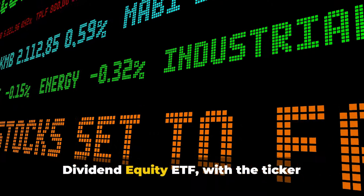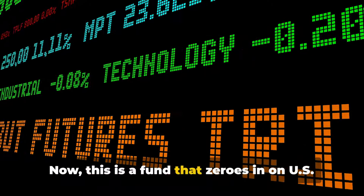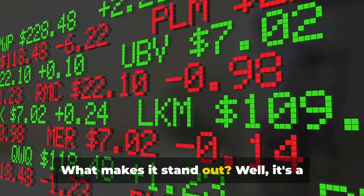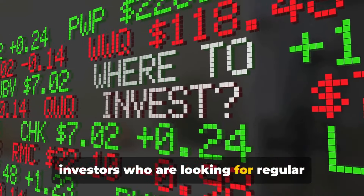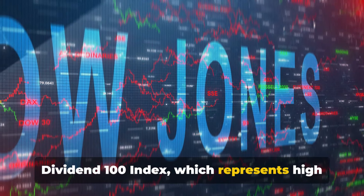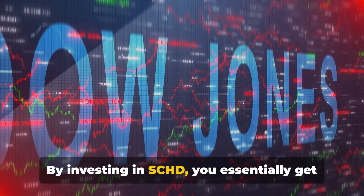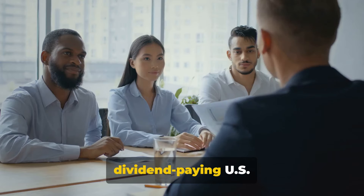Moving on to our second ETF pick, we have the Schwab US Dividend Equity ETF with the ticker symbol SCHD. This fund zeros in on US dividend-paying stocks, making it a particularly attractive choice for investors looking for regular income streams. SCHD tracks the Dow Jones US Dividend 100 Index, which represents high dividend-yielding US securities. By investing in SCHD, you get exposure to 100 of the top dividend-paying US companies.